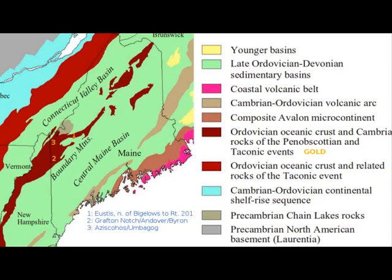Number one on the map is showing the Eustace area, which is up near Sugarloaf Ski Area. This very thin band you can see to the east and west of the Eustace area goes roughly to Route 201, and that is where one would have good success with panning in the rivers and streams.